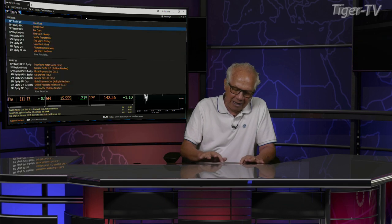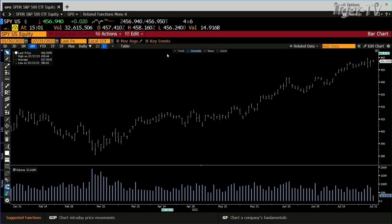You get the beginning of window dressing. We've got a sideways market up here. Take a look at the SPY — bottom line, just going sideways. You have no volume, 32 million shares, trading at 456.94.